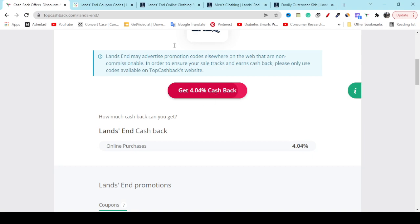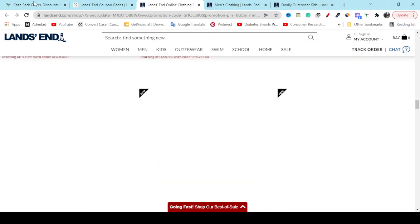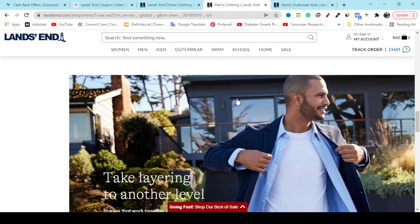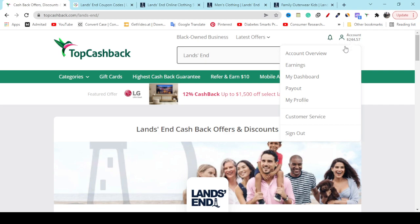If you click the Get Cashback Now button it will redirect you to the official website, and if you try to buy any product they will give you 4 percent cashback. This means if you spend 100 dollars you will get 4 dollars cashback into your TopCashback account, which you can see from the account option, earnings option, and payout option.